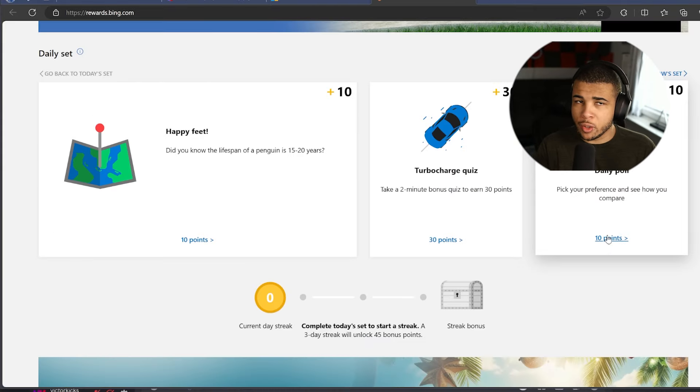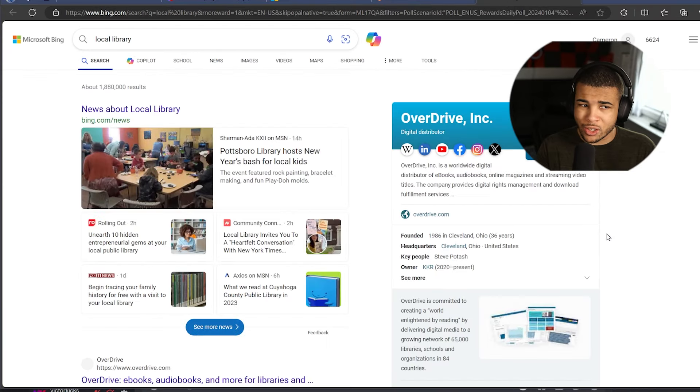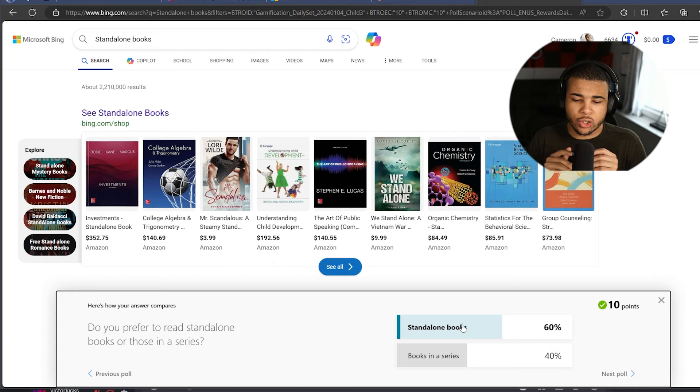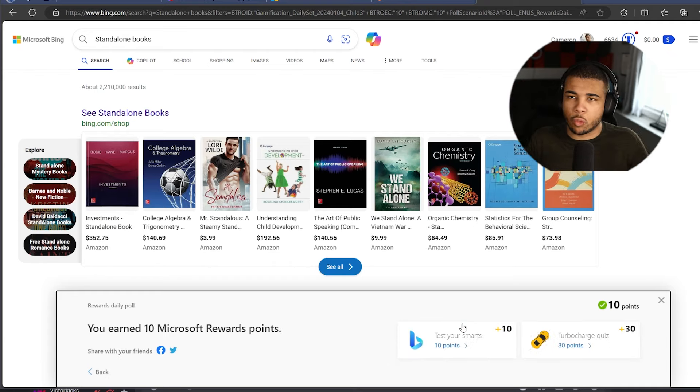The next method is going to be the daily poll. Let's go ahead and click on it — it's going to bring us to a poll that gives us 10 points. All I have to do is answer it. Do you prefer to read standalone books or those in a series? Personally, I like standalone — I feel the author puts more effort into fleshing out their ideas in one book. Series tend to be more fiction and I prefer non-fiction nowadays. And just like that, we've gotten ourselves 10 Microsoft Rewards points.